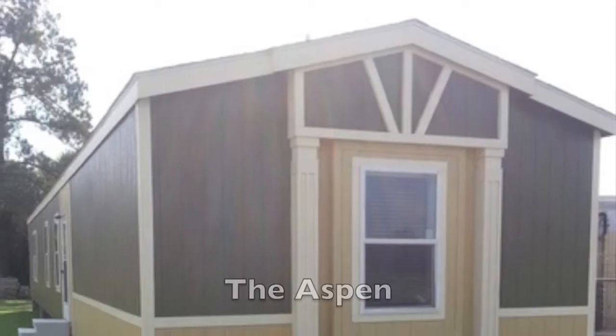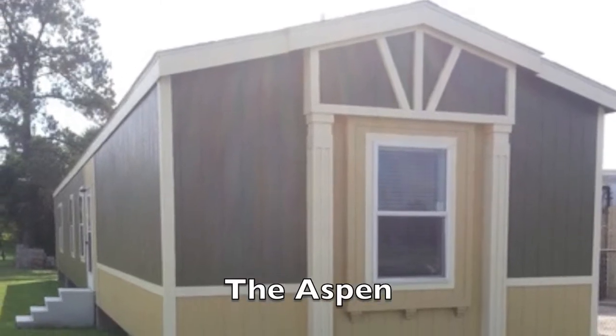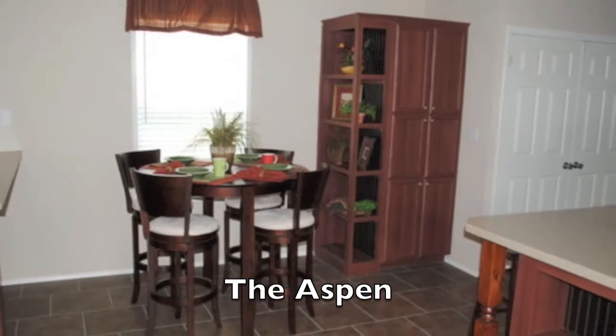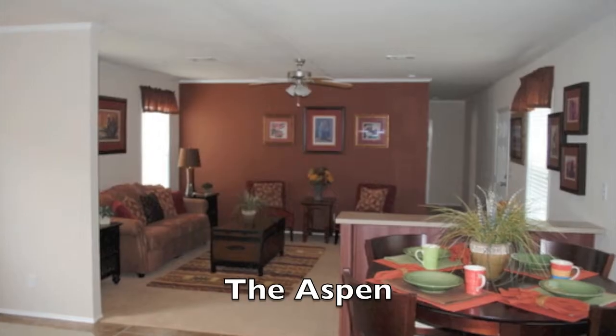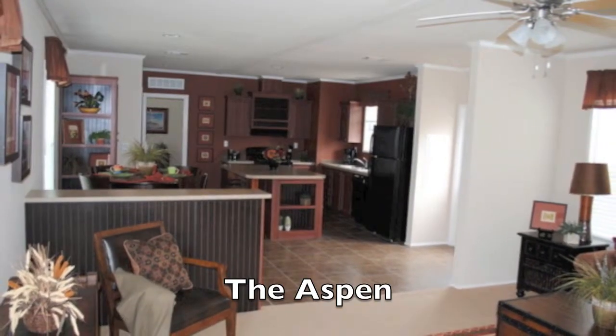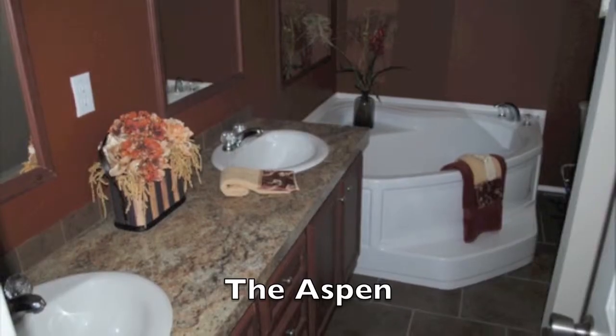The Aspen is not like any other single wide you've ever seen. In fact, this home weighs a lot more than a lot of our competitors' double wides. Eight and a half foot sidewalls, eight and a half foot flat ceilings, upflow air, huge island kitchen, upgraded floor, upgraded exterior, radiant barrier, R-54 insulation. This house has it all. You've got to check out the Aspen.